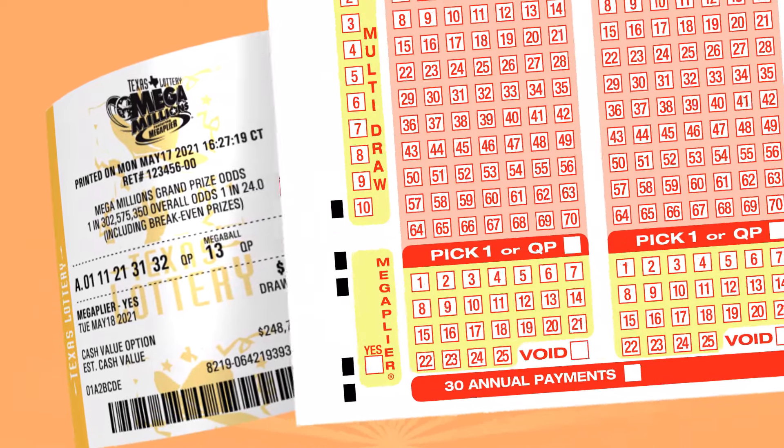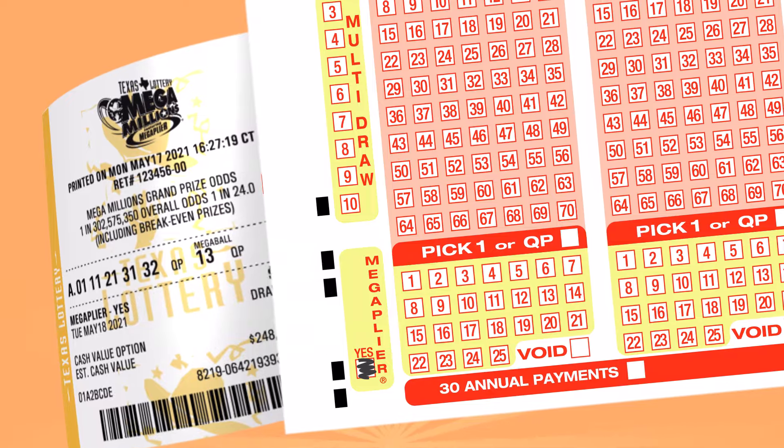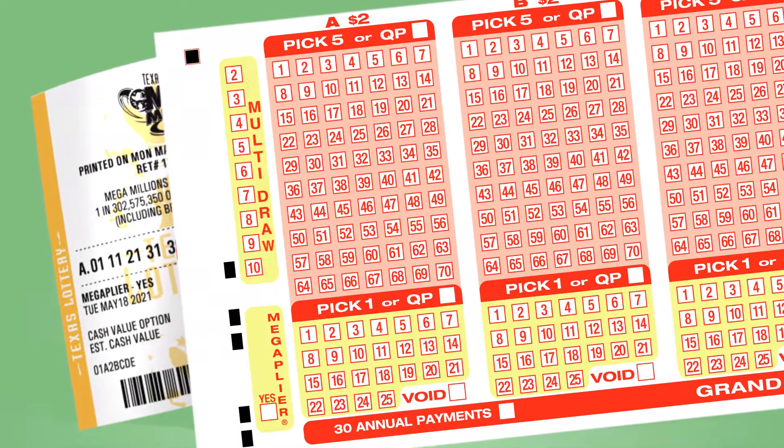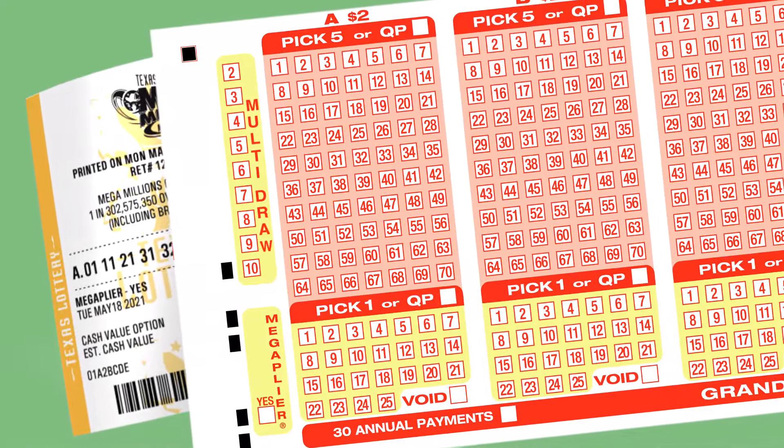Choose the Mega Plier feature for an extra $1 per play and you could win up to $5 million without hitting the jackpot. If you want to stay in the game, select Multi-Draw. With this feature, you can continue to play your same lucky numbers for up to 10 drawings.